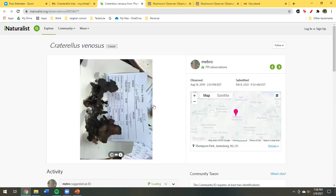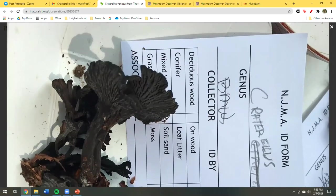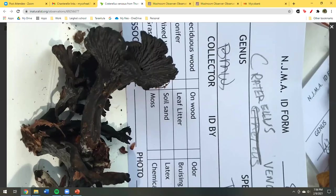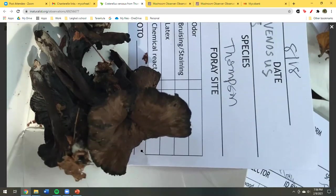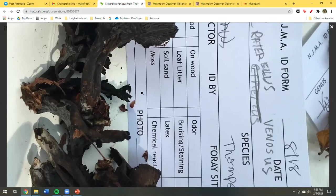This next picture — sorry it's crooked — is what we found at Thompson Park, identified as Craterellus venosus. You can see the thick veins on the bottom, a little velvety. It was a pretty thing and it smelled wonderful — a very lovely black trumpet smell. There was a bit of brown, and these were older-looking specimens.